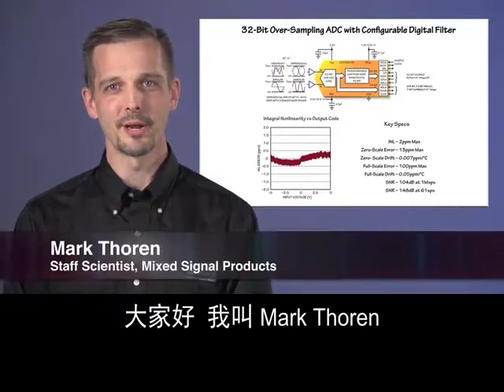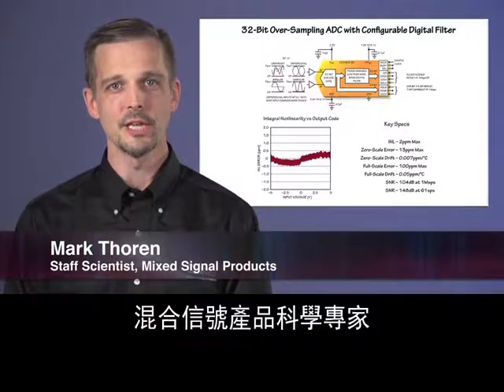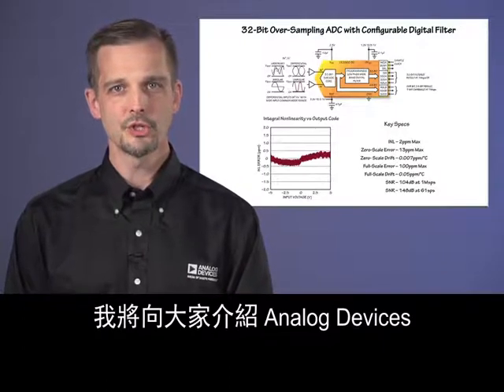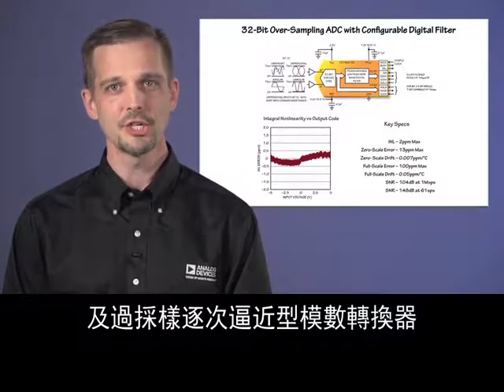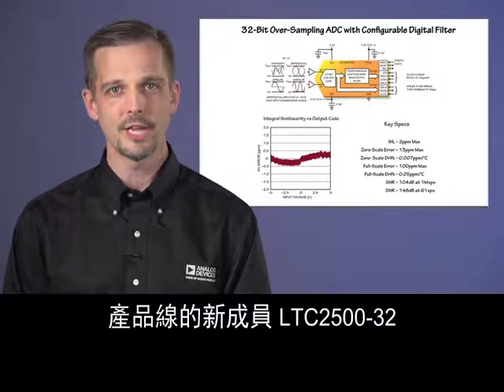Hello, my name is Mark Thoren. I'm a staff scientist for Mixed Signal Products at Linear Technology, now a part of Analog Devices, and I build application circuits for data converters. I'm going to show you the latest addition to Analog Devices' line of high-performance, combined Nyquist and oversampling successive approximation analog-to-digital converters, the LTC2500-32.